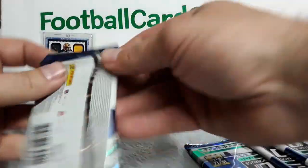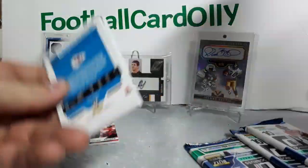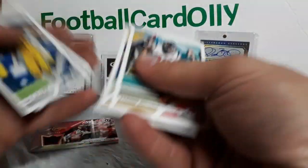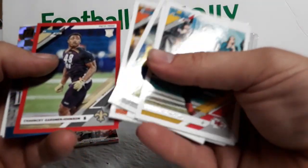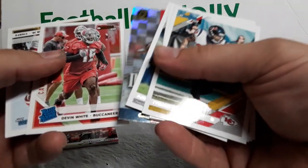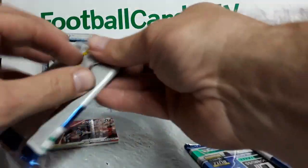Ed Reed inducted — those are kind of cool. Len Farrell. Jimmy Graham. Chauncey Gardner-Johnson Press Proof Red. Cam Newton Dominators. Canvas of Devin White — cool. Mecole Hardman Jr. Three packs to go.